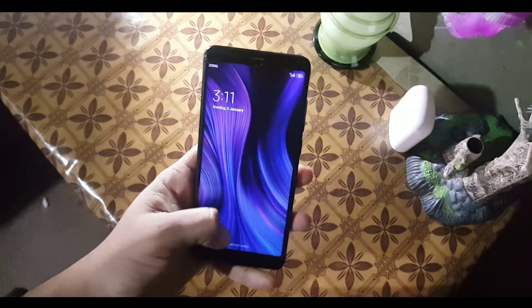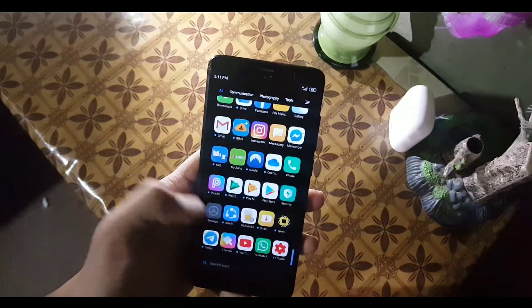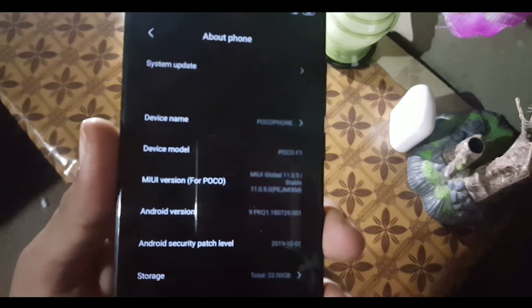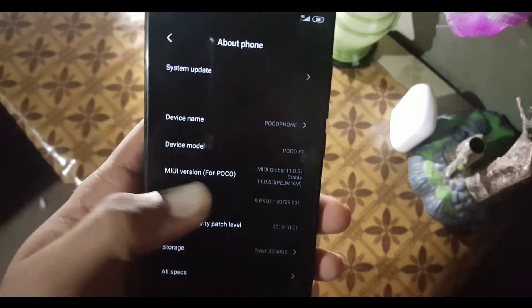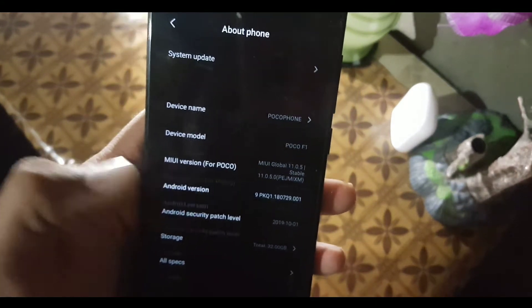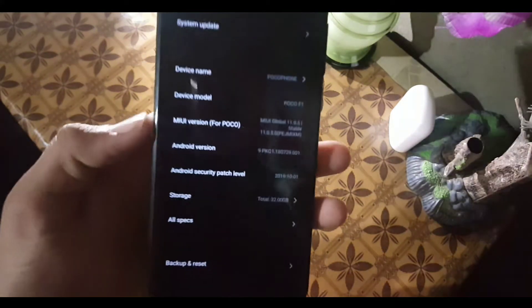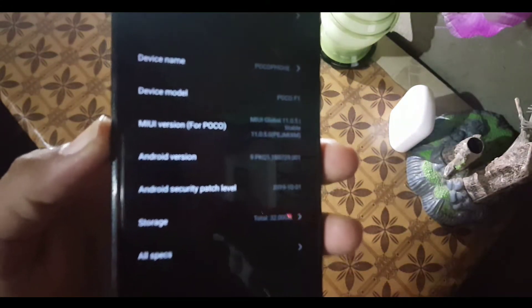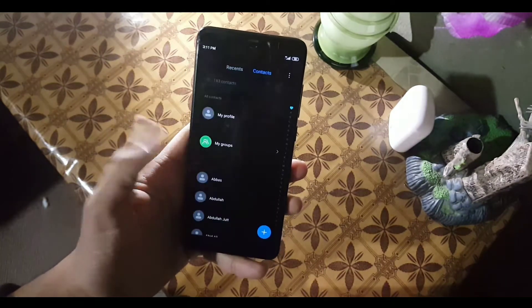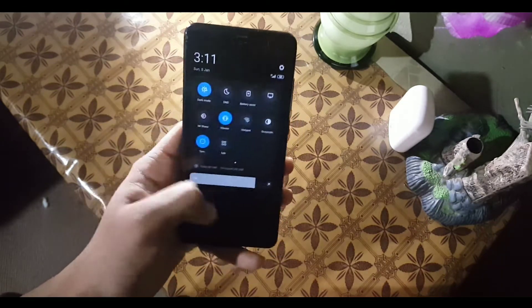Hello guys, how are you? I hope you are doing good. Finally we have a port ROM based on MIUI 11 for the Redmi 5. Basically this is a port from the Poco F1 device. As you can see, the MIUI version is MIUI Global 11.0.5 and it is working on Android Pie. The ROM is pretty stable and lagless. In this video we will review this ROM, so without any further ado, let's get started.